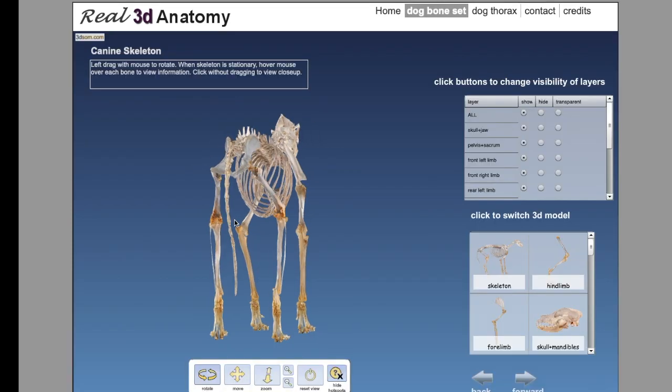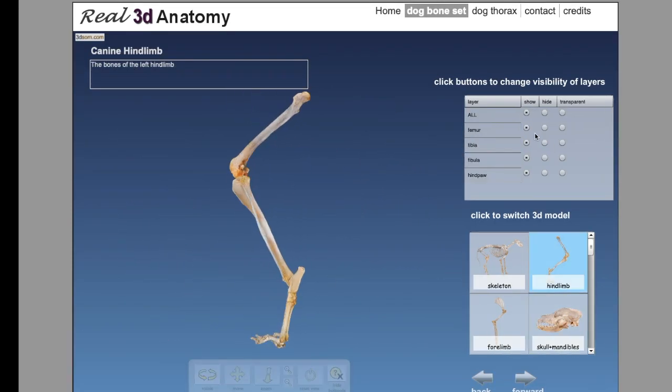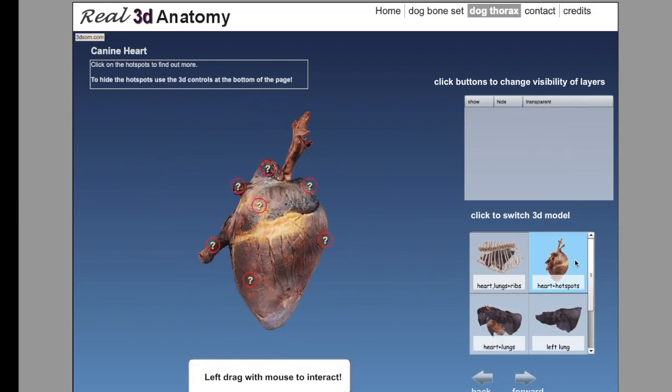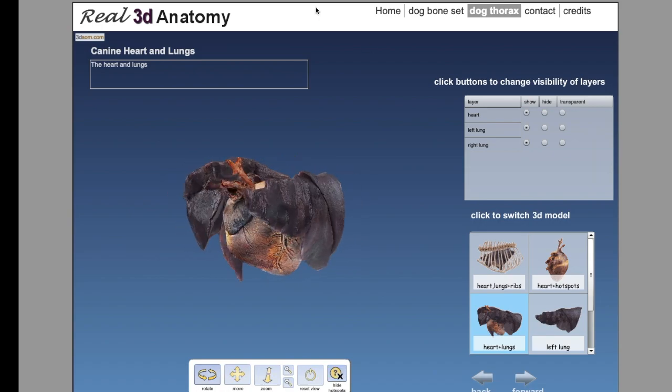Another great 3D resource for learning the canine skeleton is a real 3D anatomy virtual bone set developed by the CDSL and the University of Bristol. You can also view the content of the canine thoracic cavity, including the canine heart and lungs, on this website.